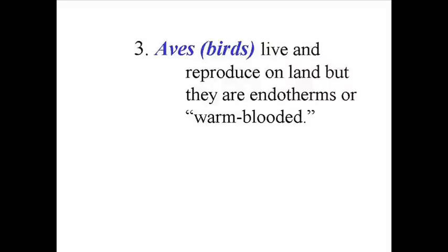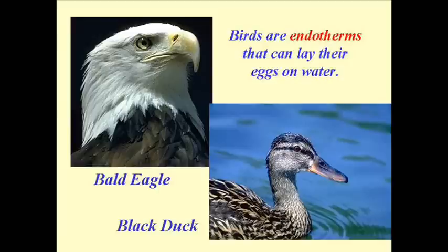If we increase in complexity ever so slightly, we get to the class Aves — what you would know as birds. They also reproduce on land, but their biggest difference is that their eggs have a hard shell, providing more protection. Even more significantly, birds are endotherms, or warm-blooded, and so they have a lot more ability to adapt to changes in the environment than the Reptilia group.